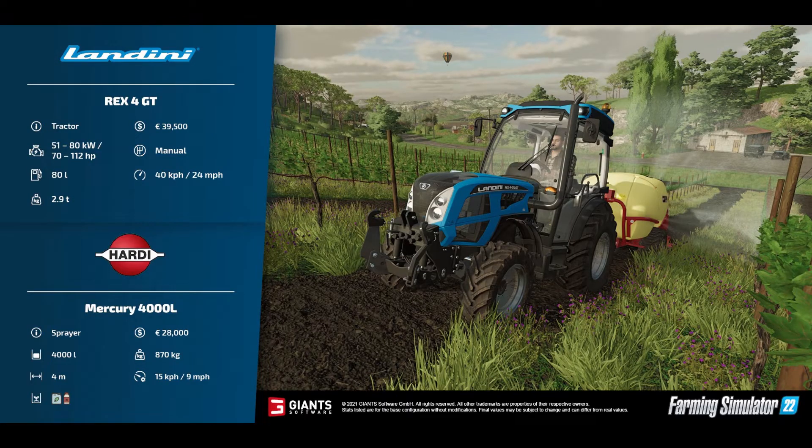First up we've got the Landini Rex 4 GT. This is a small tractor, £39,500 to buy, 70 to 112 horsepower on the engine options. It's got a manual gearbox, 80-litre fuel tank, runs at 40 km/h or 24 mph, and weighs 2.9 tons.